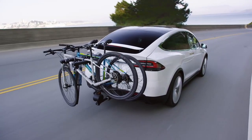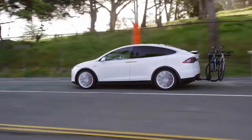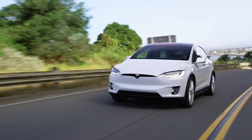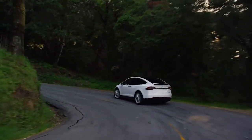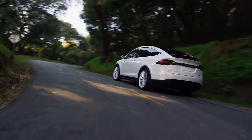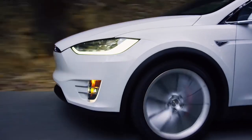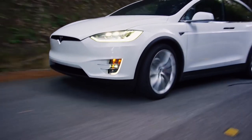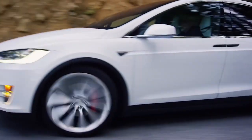The Model X Performance, the highest performance version, accelerates from 0 to 60 miles per hour in 2.6 seconds and covers 400 meters in 11.4 seconds, surpassing the fastest SUVs and most sports cars. The official EPA range of the 2020 Tesla Model X Long Range Plus is 597 kilometers.